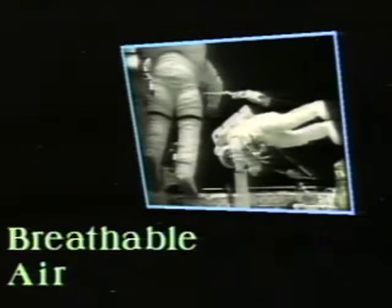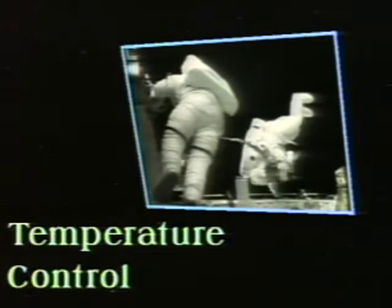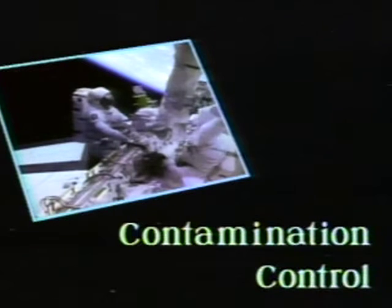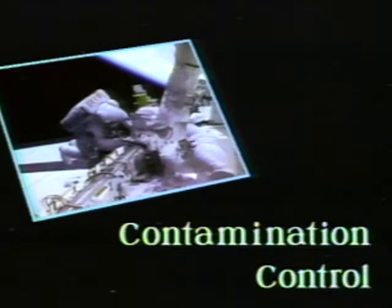This is the primary life support system — the heart and soul of the EMU. It's mounted to the back of the hard upper torso and provides thermal and environmental control for the suit. This standalone battery-powered system provides several important functions. Breathable air: pure oxygen is constantly added to replenish the oxygen consumed by the astronaut's breathing. Temperature control: by varying the flow of cold water through the suit, the astronaut can control body temperature during both idle periods and periods of maximum exertion. Simulated Earth-like pressure surrounds the body in the vacuum of space. Contamination control: carbon dioxide is exhaled and, if allowed to accumulate, would become toxic; the contamination control cartridge within the primary life support system prevents this.